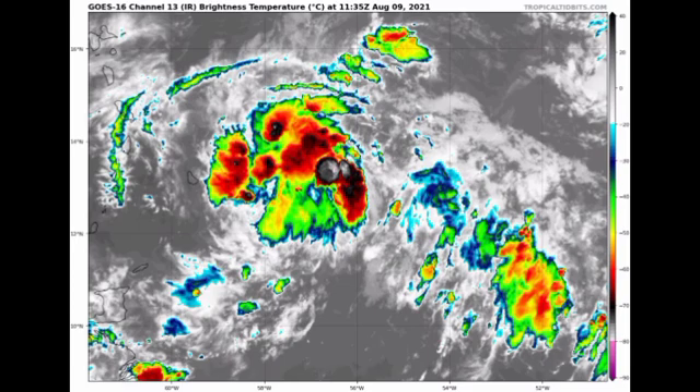On satellite view, 94L is getting somewhat in shape as it approaches the eastern Caribbean. It is not very organized right now, but it is in a conducive environment to aid in its intensification. If you are in the eastern Caribbean, you will likely be affected by 94L. If this becomes a named storm, it will acquire the name Fred, which is the next name to be used for this hurricane season.